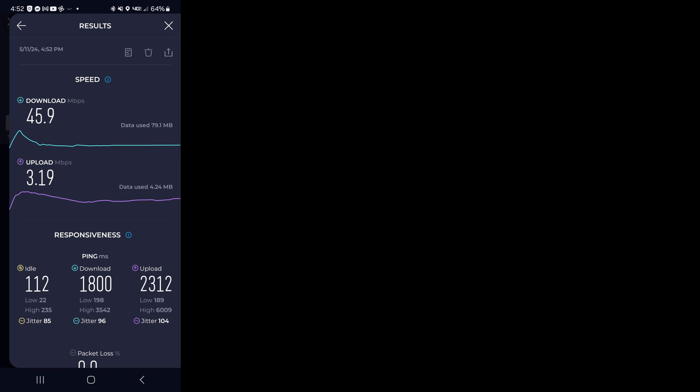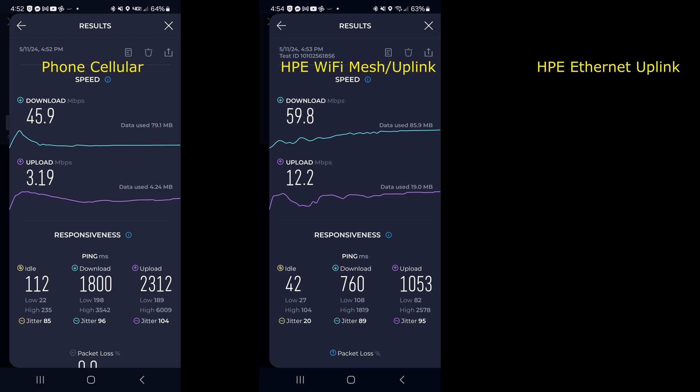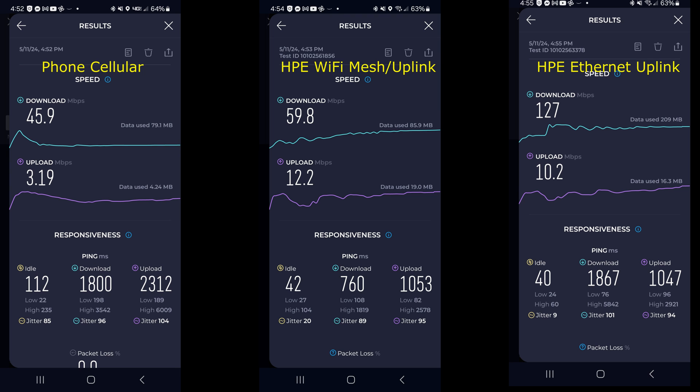Inside the building using cellular, even though it's fast outside, the metal blocks the signal — I get about 45 Mbps down and maybe 3 Mbps upload. But once we hooked up the Wi-Fi, even coming from another building, we're getting about 130 Mbps down and about 10 Mbps up — effectively the full speed they get in the other building. This HPE Networking Instant On setup provides full speed throughout their network and solves the challenge of poor signal penetration in a metal building. I hope you enjoyed it — feel free to put questions in the comments below, and like and subscribe to the channel to see more.